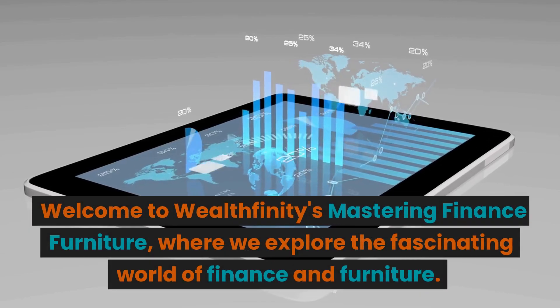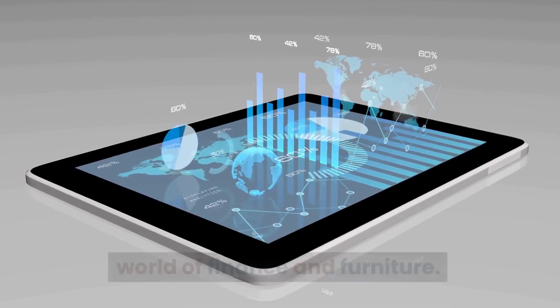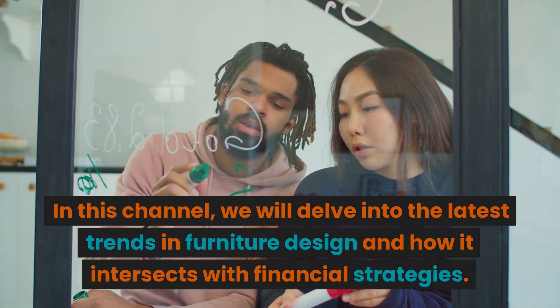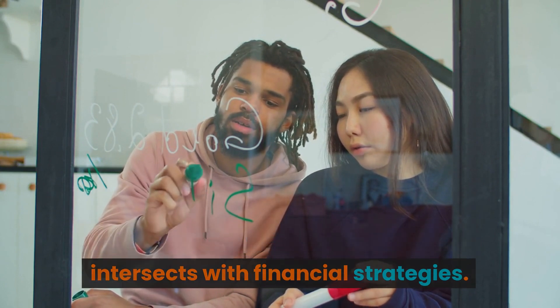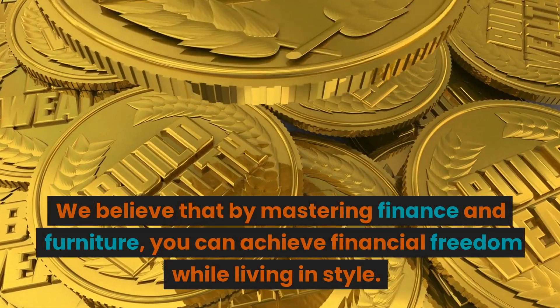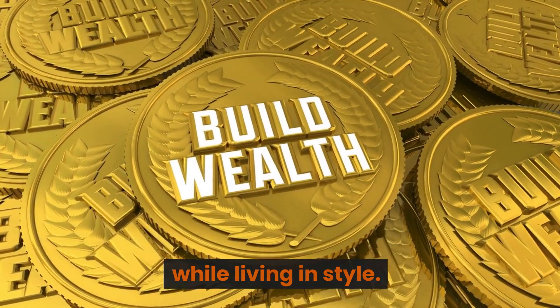Welcome to Wealthfinity's Mastering Finance Furniture, where we explore the fascinating world of finance and furniture. In this channel, we will delve into the latest trends in furniture design and how it intersects with financial strategies. We believe that by mastering finance and furniture, you can achieve financial freedom while living in style.